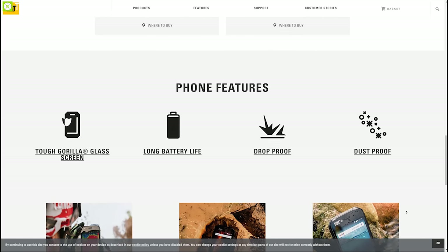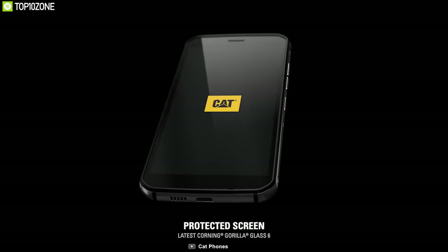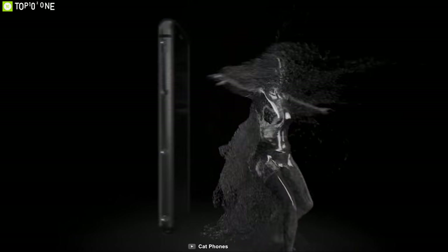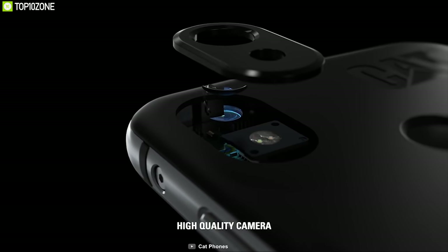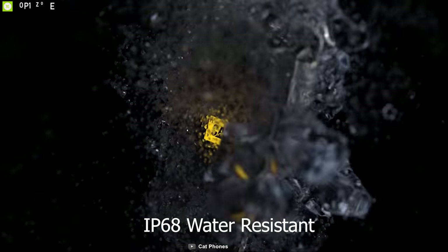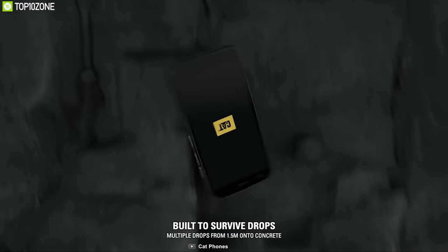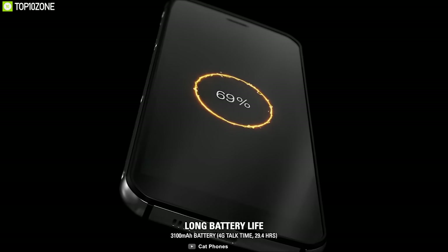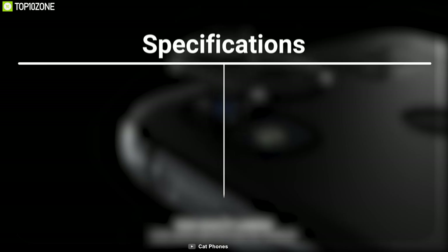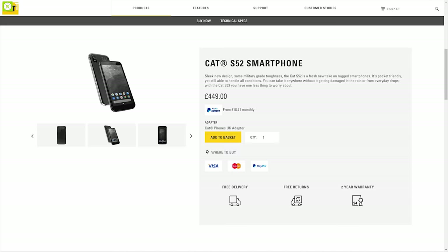CAT specializes in producing industrial equipment for outdoors. Meet the CAT S52, a rugged phone that can withstand harsh outdoor weather conditions. It comes with Gorilla Glass 6 front and aluminum frame, meeting the military standard 810G to ensure durability against hard impacts. It features a 5.6-inch display, a 12-megapixel rear camera and an 8-megapixel front camera. This phone is IP68 rated, water resistant up to 1.5 meters for 35 minutes, dust resistant, and drop resistant up to 1.5 meters. It comes with a 3100mAh battery that supports fast charging. You can get the CAT S52 from online.